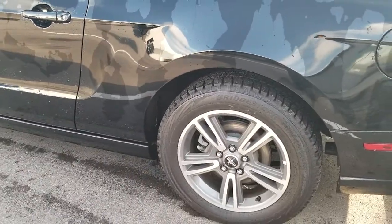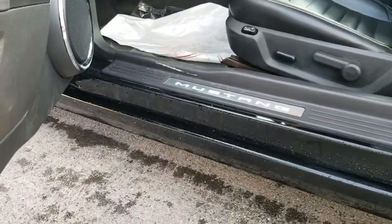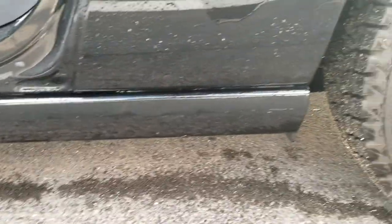Moving to the driver's side door. Rocker panels are free of any rust and corrosion.